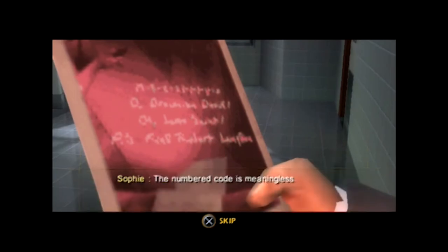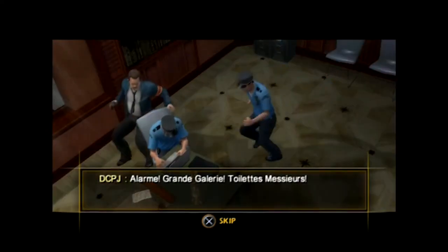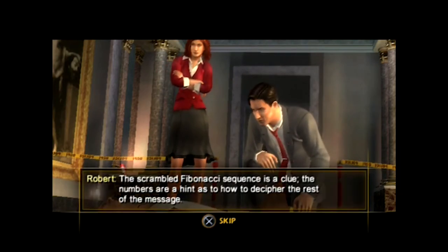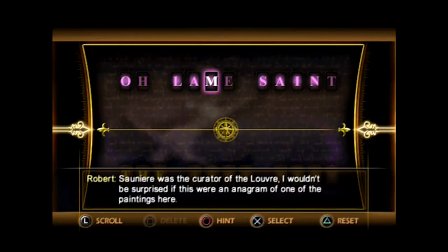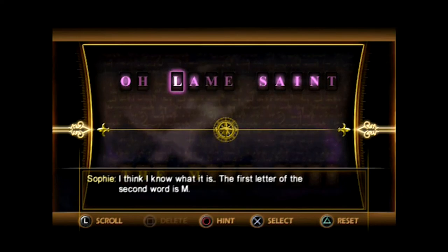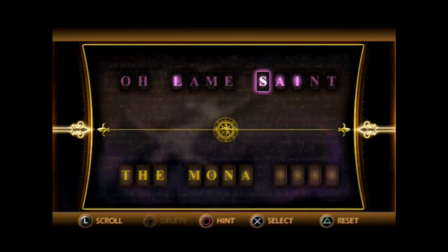After Langdon's name is revealed in Saunier's message before his death, the French police consider him the main murder suspect. With the help of cryptologist Sophie Nouveau, together they distract the DCPJ and try to decipher what Saunier's message really meant. Almost 20, quite frankly dull minutes later, I finally get to solve a puzzle. Nothing too crazy, just a simple anagram that I solved with ease. I was just testing Sophie.